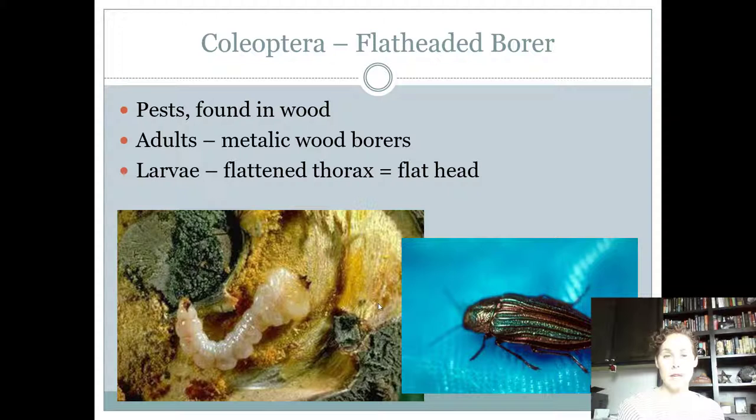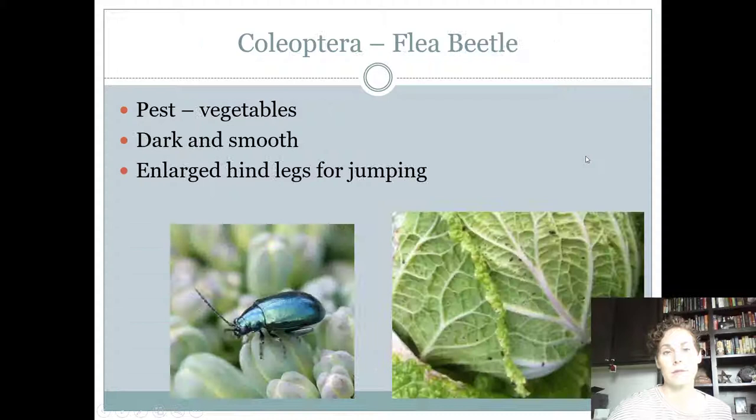The flat-headed borer is also kind of shaped like a bullet, but look very closely at the click beetle and the flat-headed borer adult — they're a little bit different. They're pests found burrowing into wood of trees and can also be in firewood. The adults are metallic, which is one big difference from the click beetle, which is never metallic. The larvae are flattened with a giant flattened head.